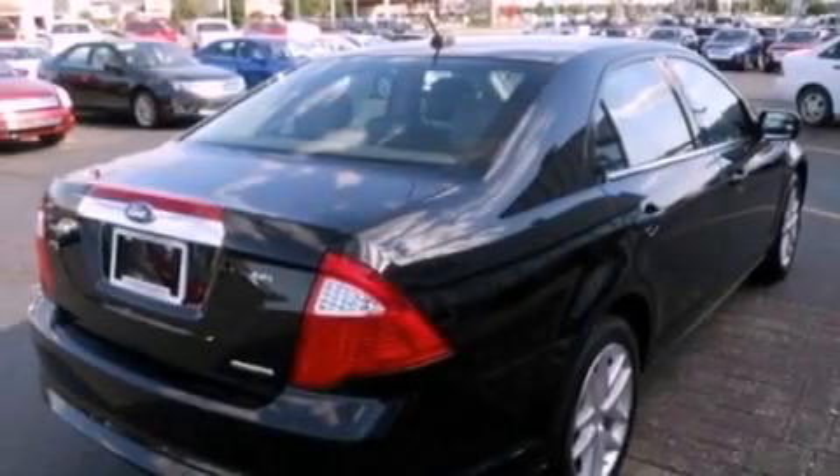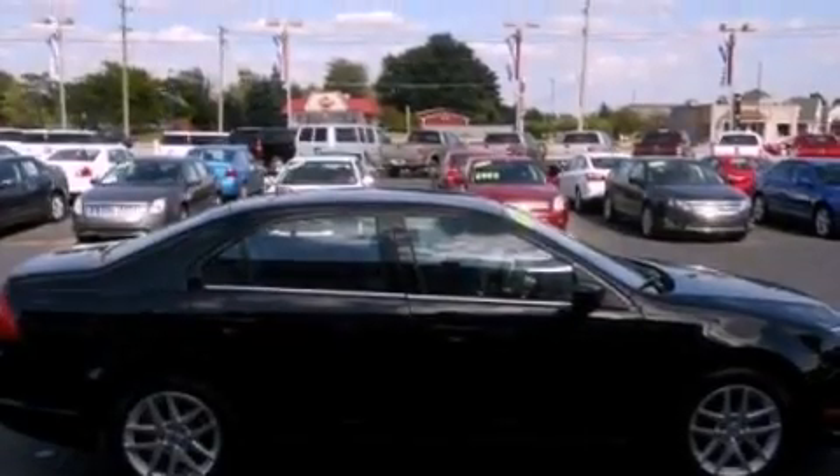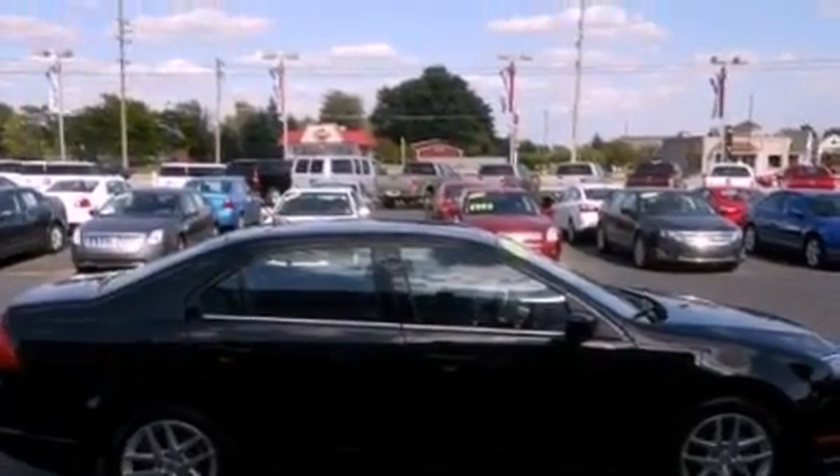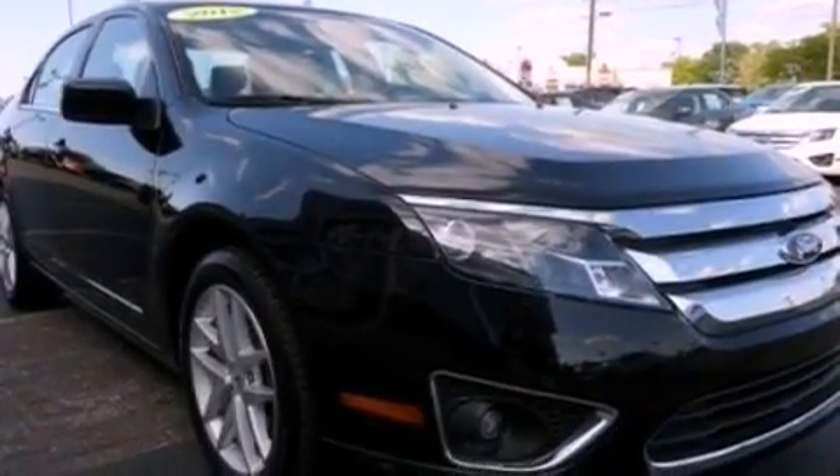Additional top features include aluminum wheels, traction control and stability control systems, air conditioning with automatic climate control, steering wheel mounted cruise control, heated side view mirrors, leather seats, and performance tires.